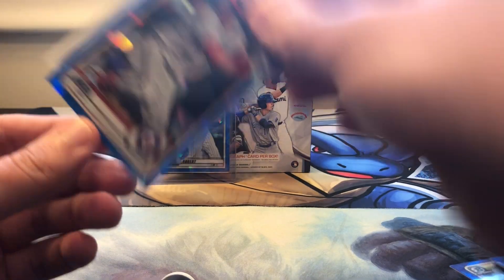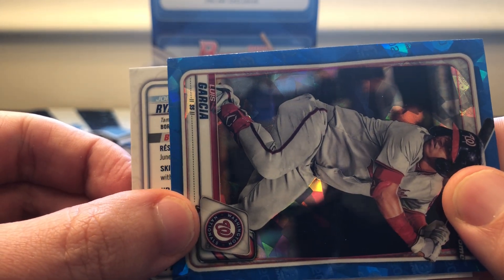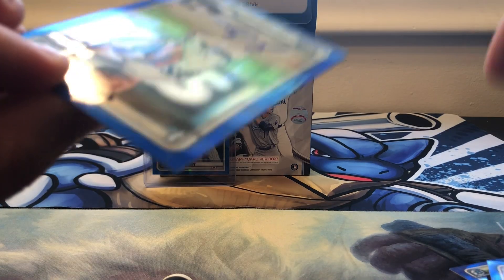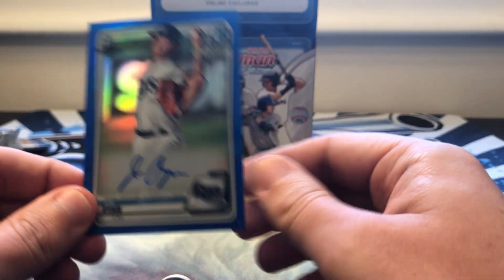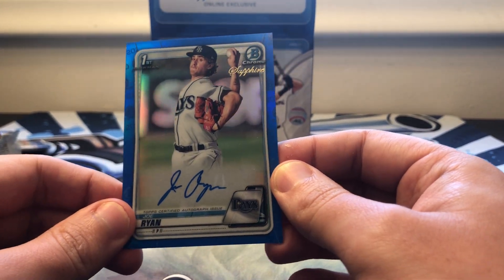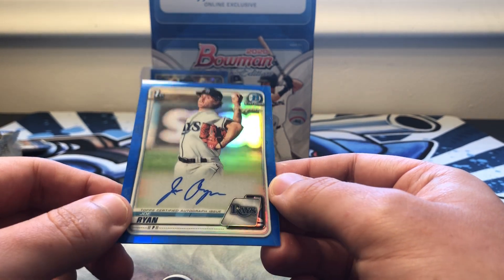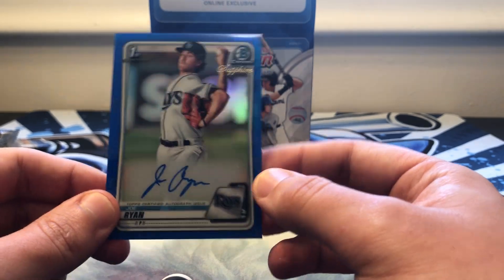So Joe Ryan — it is a first Bowman but unfortunately it's a pitcher, so it's not one of the big ones. But it is the first Bowman, so that's nice. These cards just look fantastic.